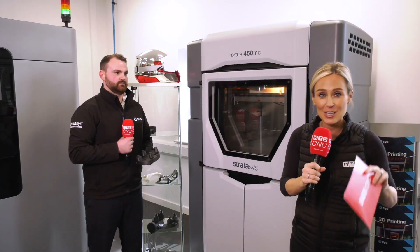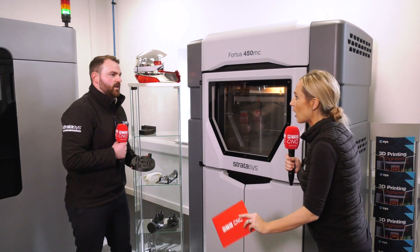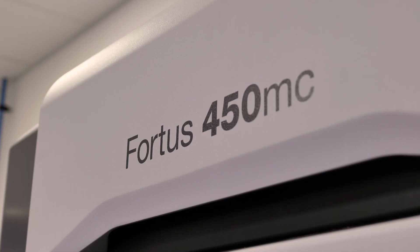Behind me is the best-selling Stratasys 3D printer from SYS. We're here at the Carr Fulham Group. This is the Fortus 450, using engineer-grade thermoplastic materials and extruding it through the print head.